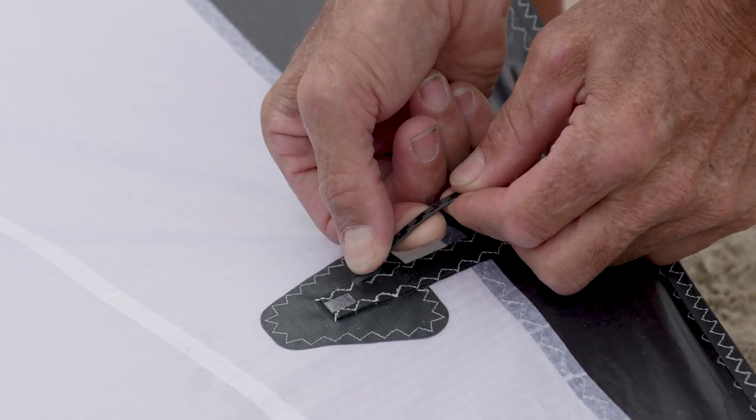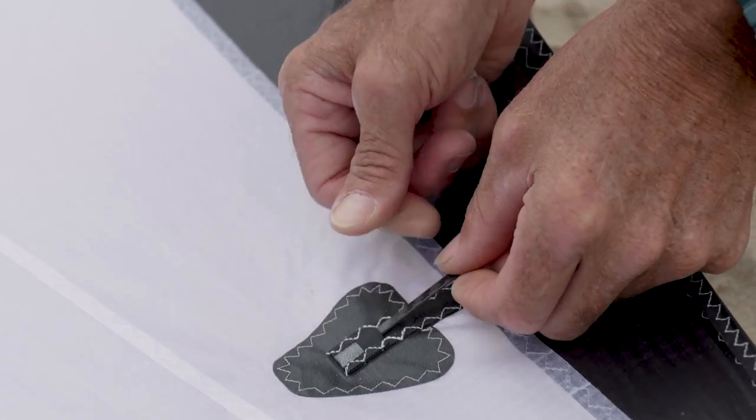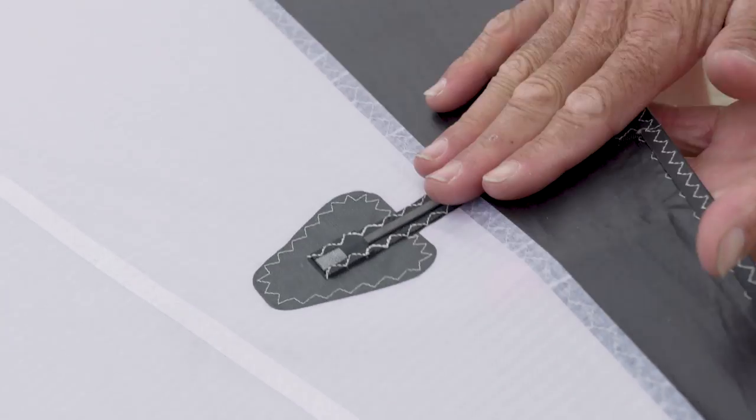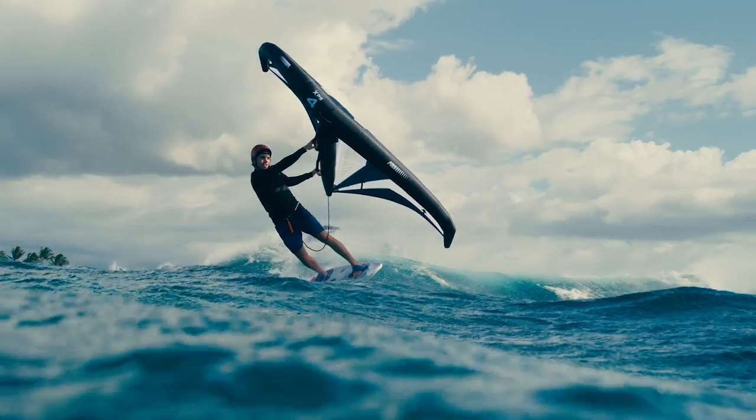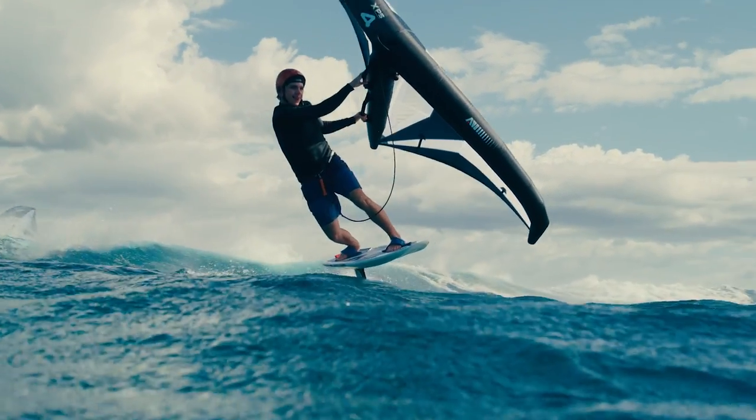Battens — we've got battens on the trailing edge. You can put them in or take them out. In lighter wind you might want to consider taking them out to give yourself a bit more shape. Definitely, if there's wind, leave them in because you get zero flutter and a bit more crispness on the pump.